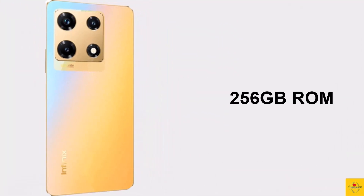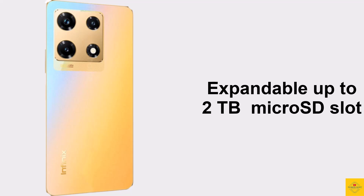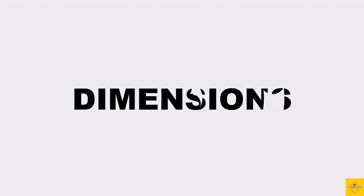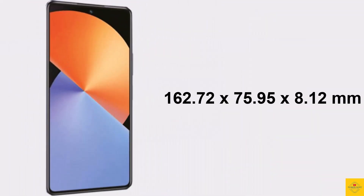In terms of storage, the phone comes with 8GB of LPDDR4X RAM with 8GB extended RAM, and 256GB of UFS 2.2 onboard storage, which is further expandable up to 2TB via a dedicated microSD card slot.